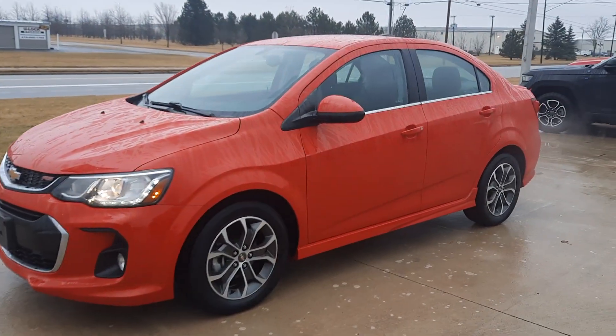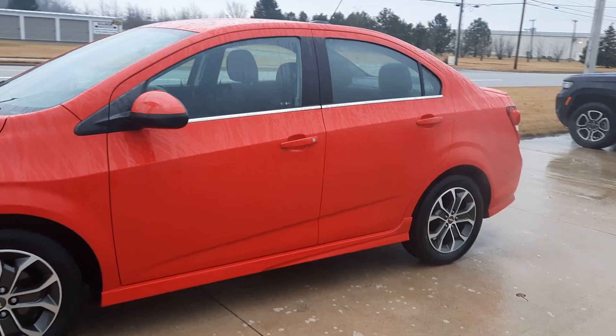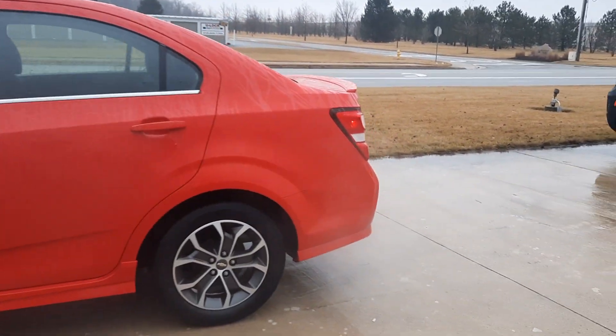Angel here at Terry Hendricks Chrysler, going to take you on a quick walk around of this 2017 Chevrolet Sonic RS.